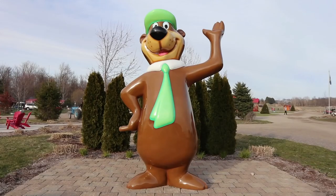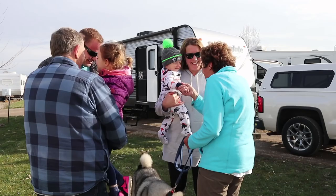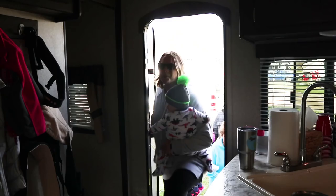Jellystone Park is sure friendly, but the real reason we're here is to meet these people: our son Jeff, wife Amy, and grandchildren Jovi, 3, and Jack, 8 months. They just became RVers, buying a travel trailer, and Jellystone Park is where they picked for their first campout. So we invited ourselves along.